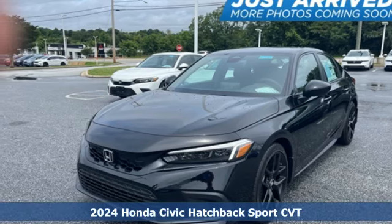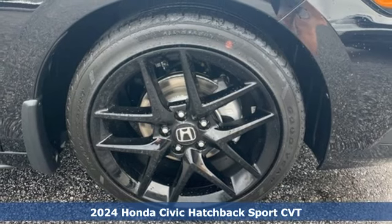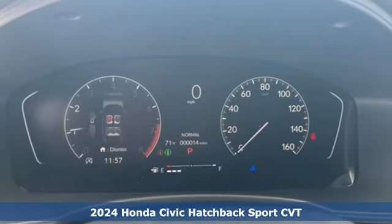Here's a new 2024 Honda Civic Hatchback. Honda has a world-renowned reputation for reliability. You'll look forward to every drive with features like these.